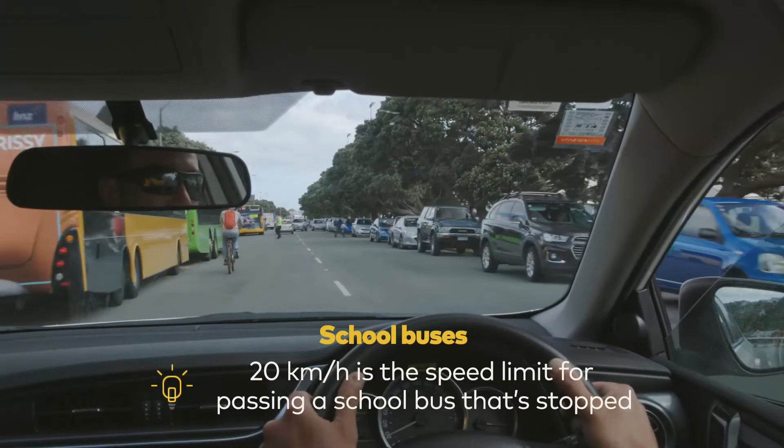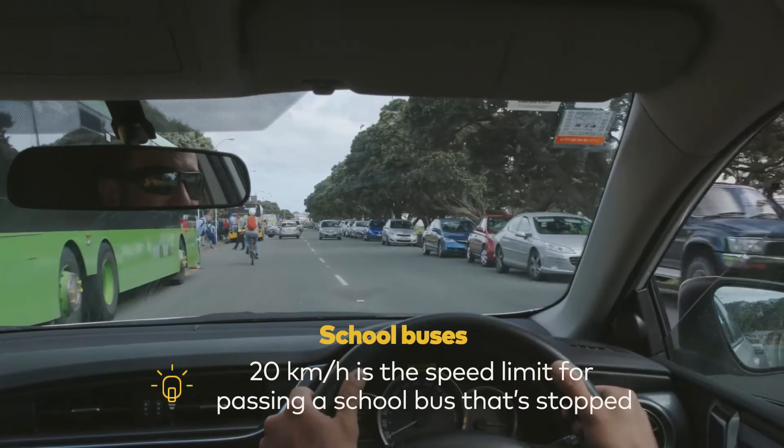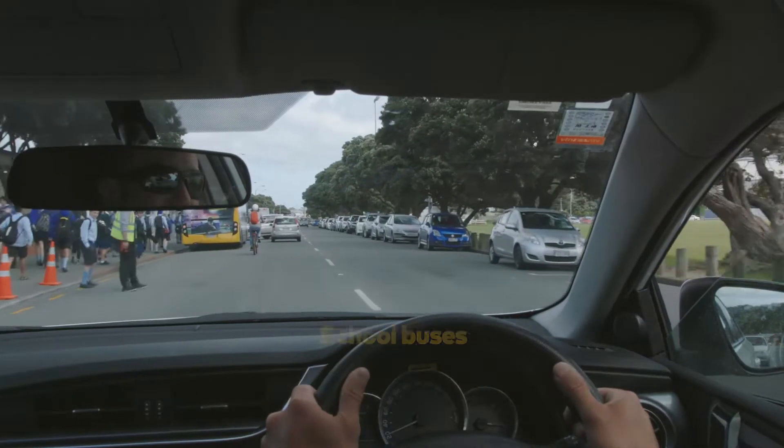School buses: the maximum speed that you can pass a school bus that is stopped to pick up or drop off children is 20 kilometres an hour. This includes both sides of the road you are travelling on.